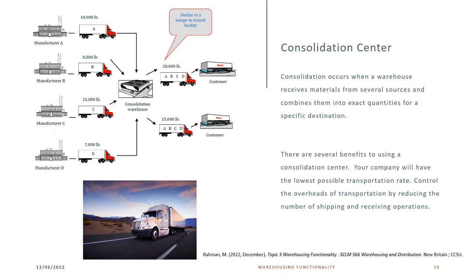The consolidation center is where a warehouse receives material from several sources and combines them into exact quantities for a specific destination. Benefits include the lowest possible transportation rate and reduced overhead by reducing the number of shipping and receiving operations. In the image, manufacturers A, B, C, and D each bring their own products, which are consolidated into two trucks delivered to the customer — each truck carrying products from all four manufacturers. This is very similar to the Mergen Transit facility.